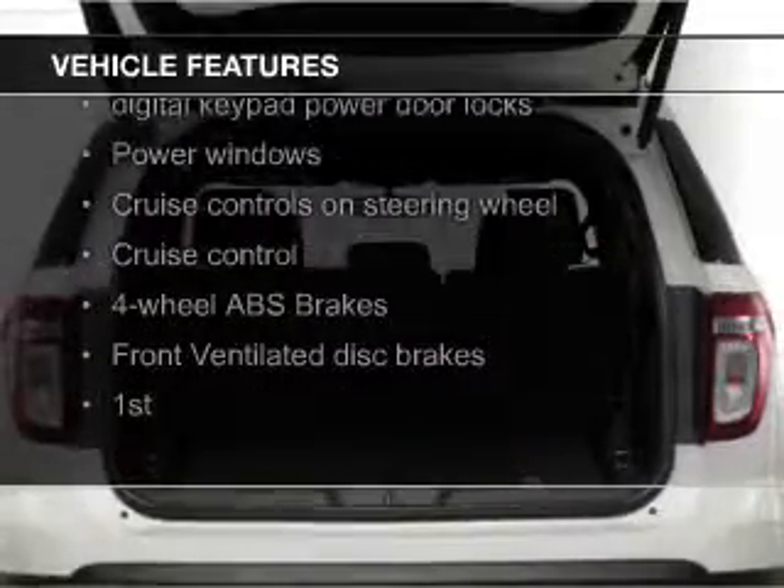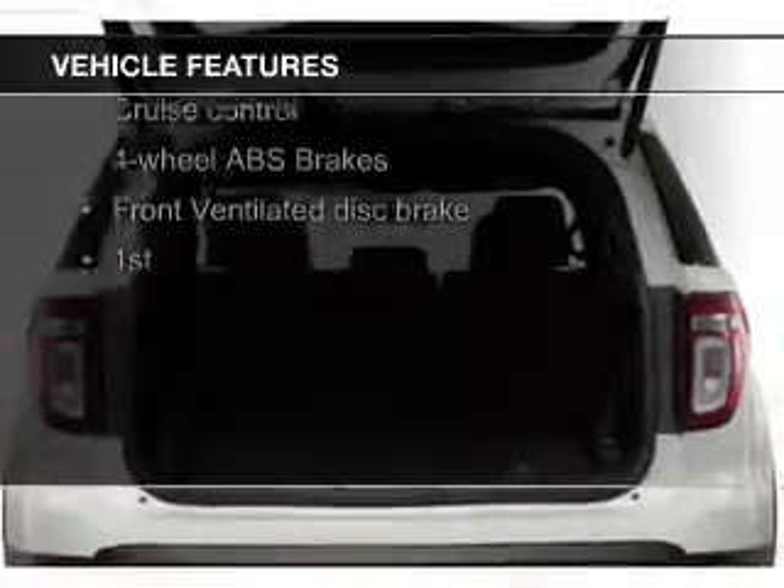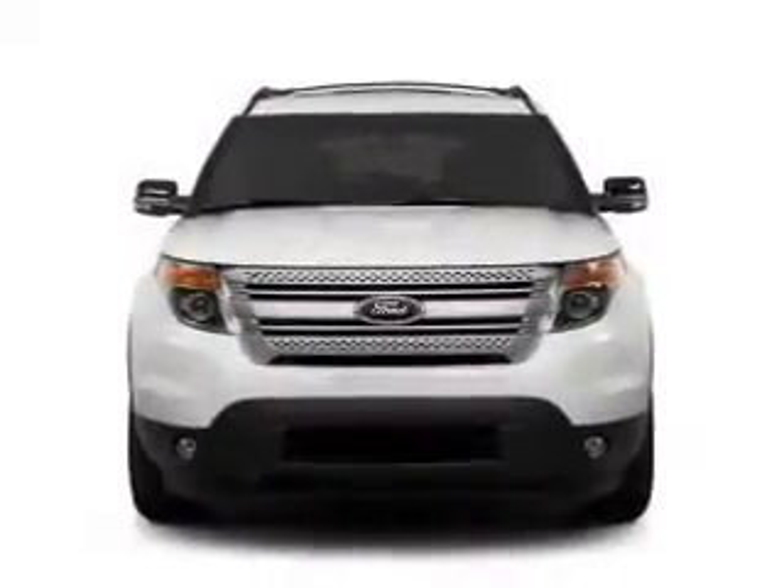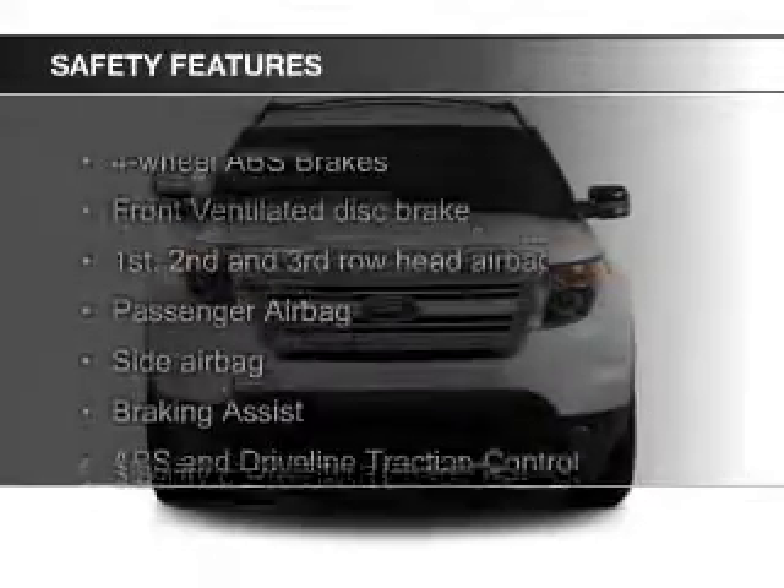Ford Sync voice activation, Sirius XM satellite radio, digital audio input, premium rims, a tilt and telescopic steering wheel, a spoiler, a navigation system, an alarm system, and roof rails.